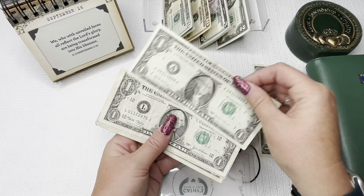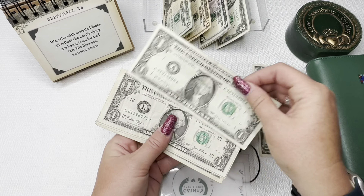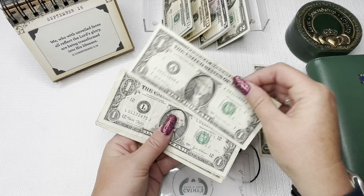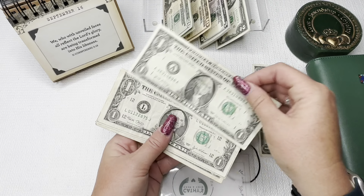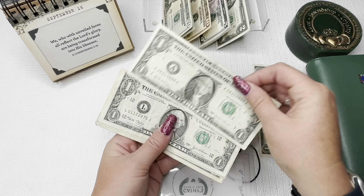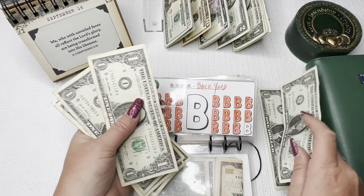As always, we're going to start with the Bucks Binder from Reinventing Renee. So every $1 and $2 bill in the U.S. has a letter on them, A through L, based on what city they were distributed in. I need two B's and one C, so we're going to go ahead and do that.